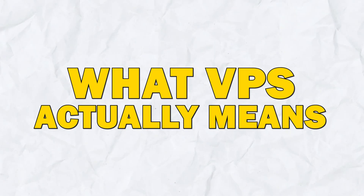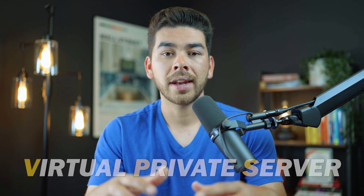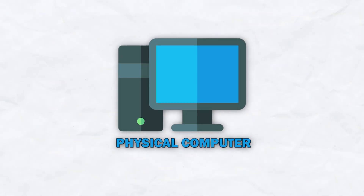Let's first get started with what VPS actually means. VPS stands for virtual private server. Let's briefly discuss the different types of servers and how we can think of them. For the sake of illustration, let's say that a server is a physical computer. So there are shared servers, private servers, and dedicated servers.